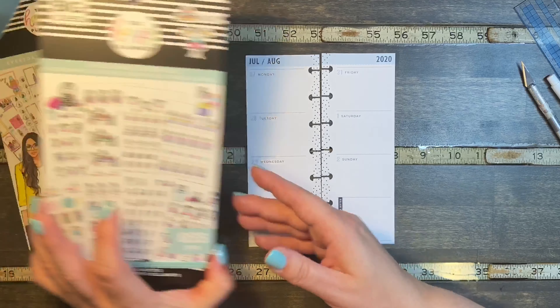First off, I know I have an appointment on Tuesday, so I'm going to use this meeting sticker. We'll stick the meeting one here. There wasn't really an appointment girl, but there's a girl with a telephone that I thought would kind of go with that one. I think I'm just going to stick them next to each other.